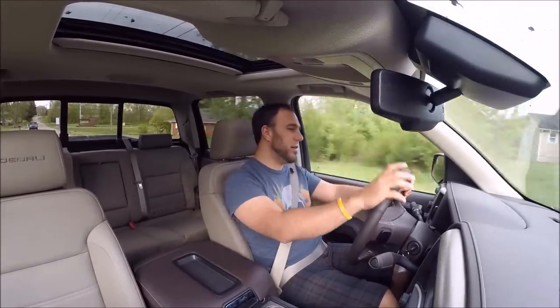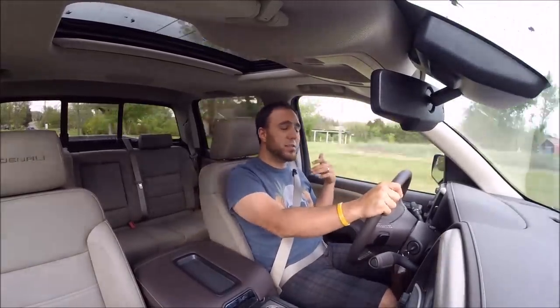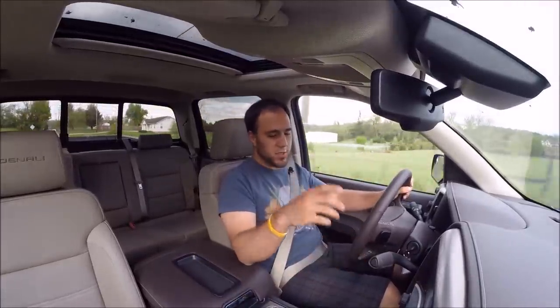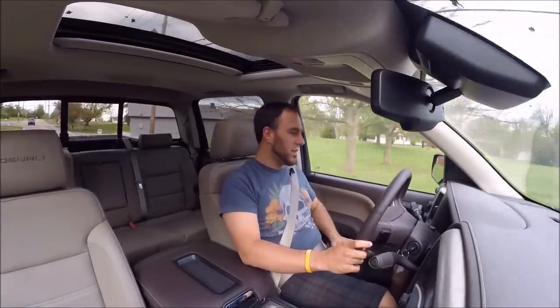I've got tons of luxury features — adjustable pedals, a full infotainment system with navigation, Bluetooth, apps, and satellite radio. I've got a heated steering wheel, heated and cooled seats, and lots of safety tech: parking sensors, a backup camera, and lane departure. I also have the four-wheel drive system with shift-on-the-fly, two-high and four-high with an automatic mode, plus hill descent control — basically all the cool things you need and want in a truck like this.